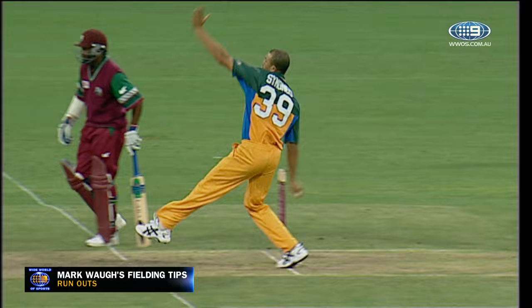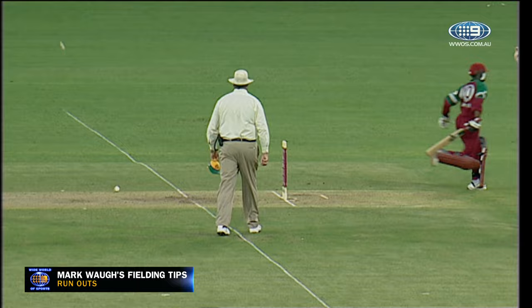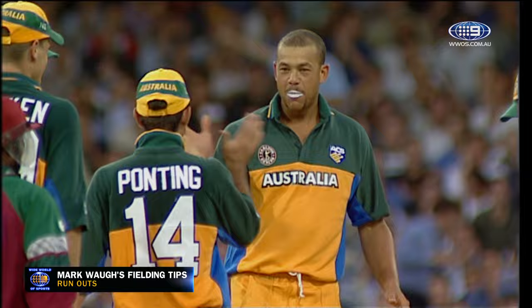If you look at the best cricketers in the world today, you'll find that most are exceptional fielders. To become a good all-round cricketer, it's important that you work on your fielding as well. Today we'll look at run-outs. That's wonderful work — a direct hit, and it looks like Ponting might have claimed a victim.